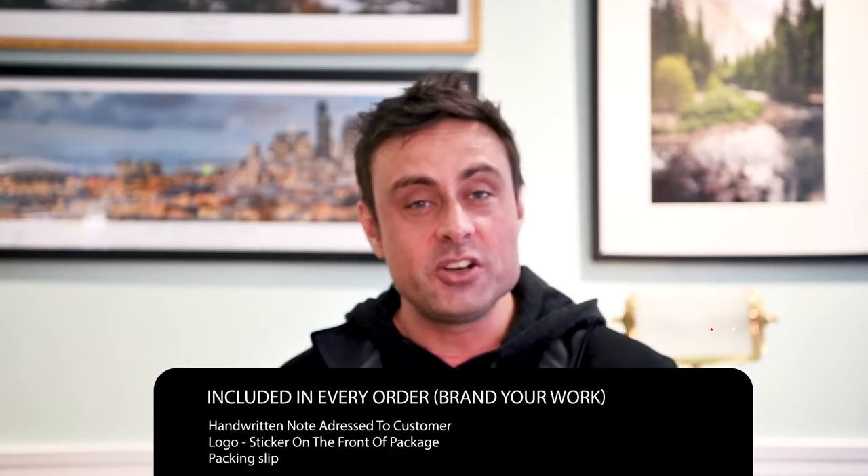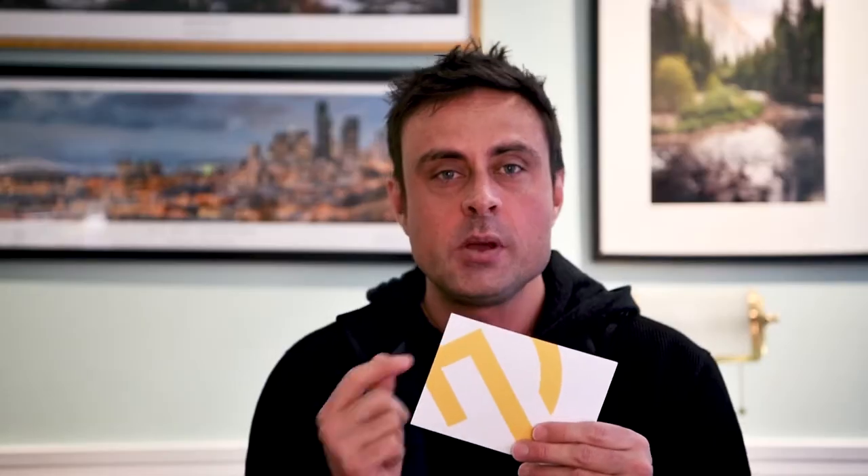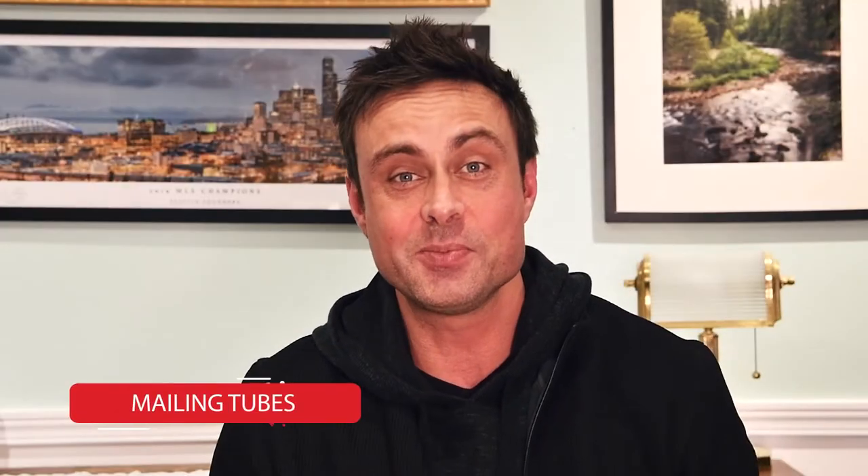I also make sure to include a handwritten note in every single order. I believe whether it's the first or the hundredth order, everyone deserves a note, especially if they're buying your artwork. So I have a place for my note, my name, my logo, and on the back side is my mission statement. Let's start small and go big.